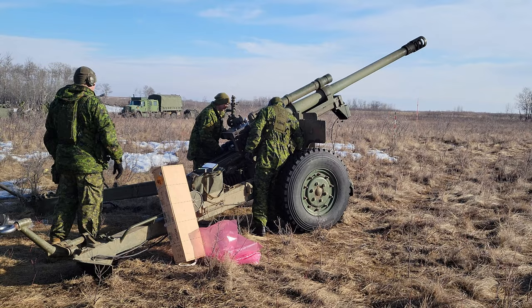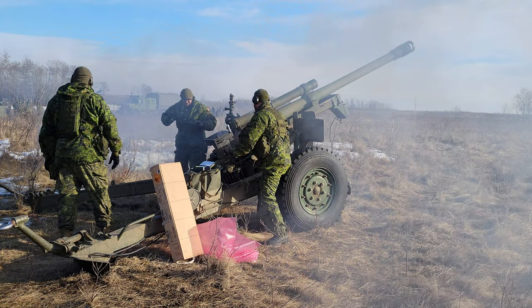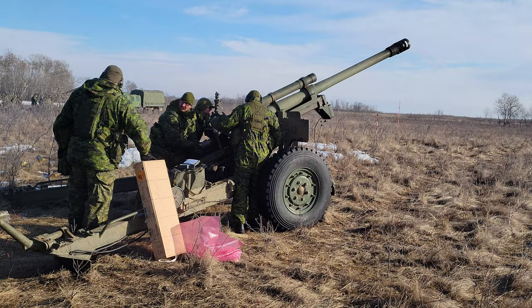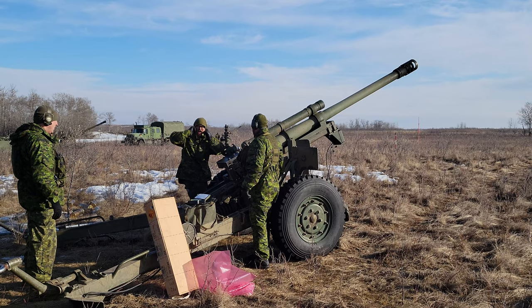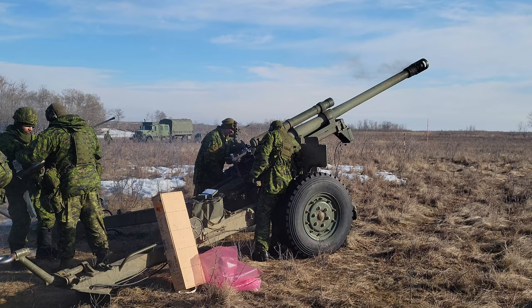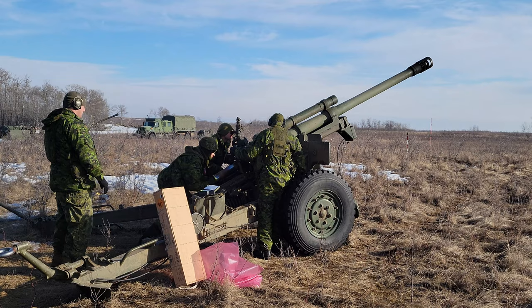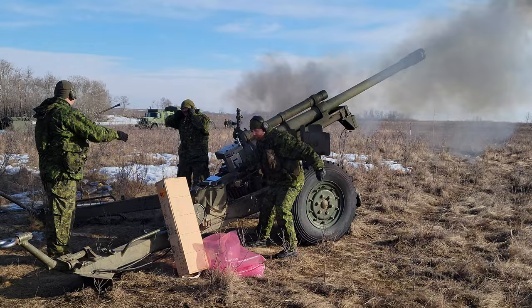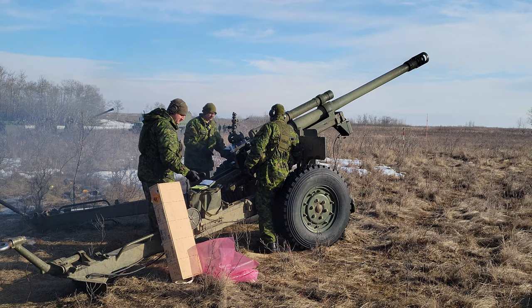One, three, two, one! Move! Rocks two, three point zero, charge four. Correct. One, three, two, one! Ready, two, fire! Two rounds complete.